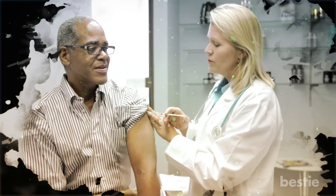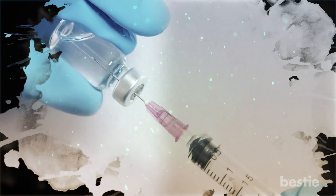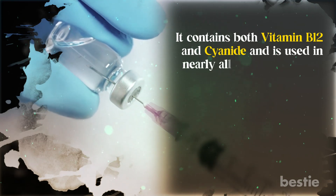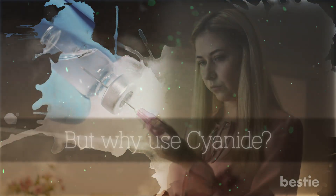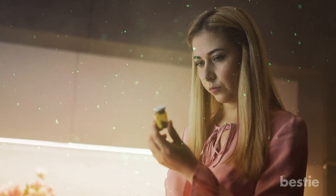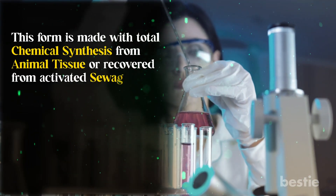Doctors generally treat vitamin B12 deficiency with vitamin B12 shots. Cyanocobalamin is the most common form of vitamin B12 — it contains both vitamin B12 and cyanide, and is used in nearly all mass-market injections and supplements. But why use cyanide? This form of B12 is common because it is very cheap, stable, and long-lasting. It is made with total chemical synthesis from animal tissue or recovered from activated sewage sludge.